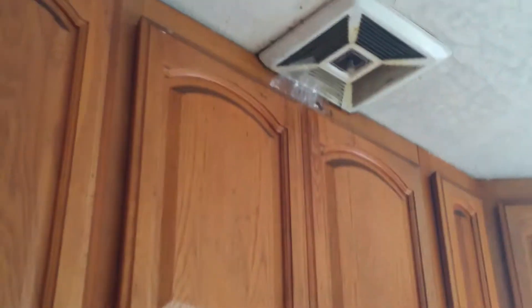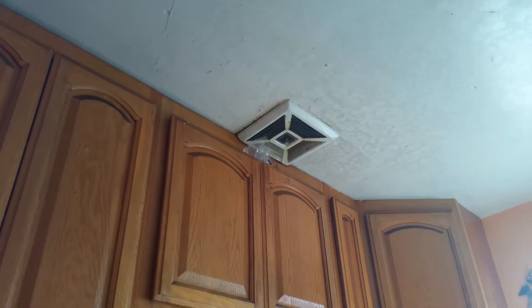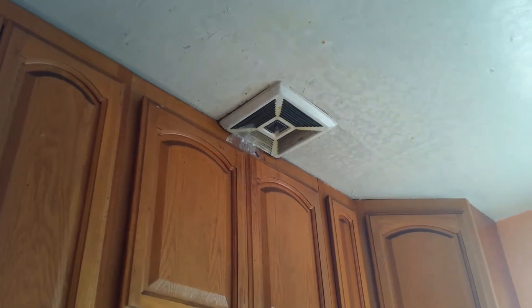There's no vent. Oh, okay. Good, I'm here.